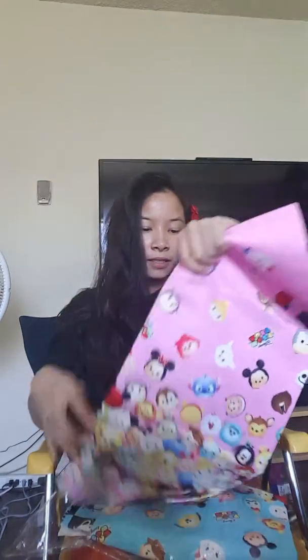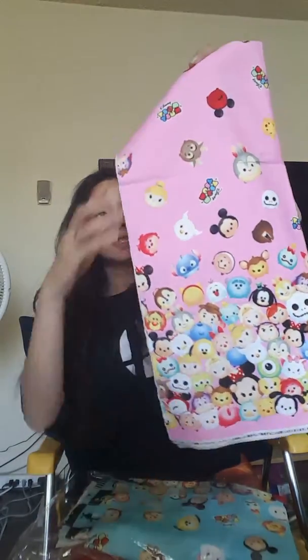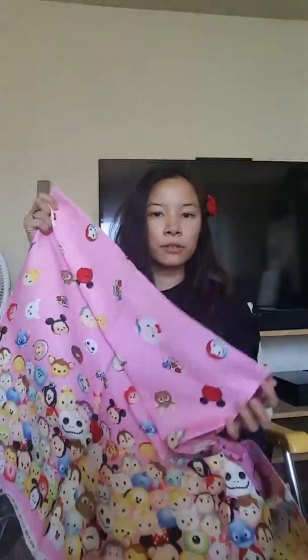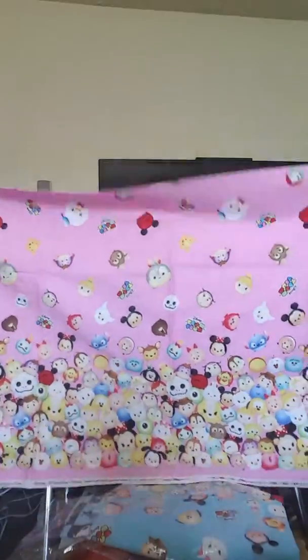The fabric that I saw the first time is the Disney Tsum Tsum fabric, and it has all these little Tsum Tsums on it. You see Jack Skellington, the alien, Queen Elsa — it just repeats itself. I got like a good meter of it; it's really large, about my arm length to my shoulder.